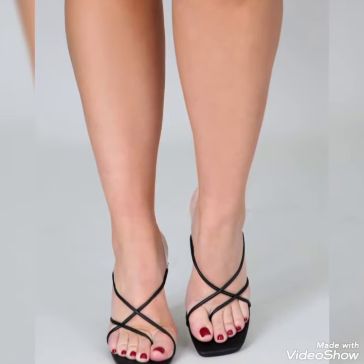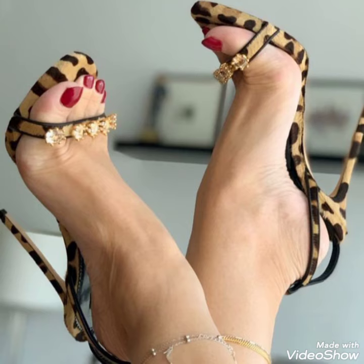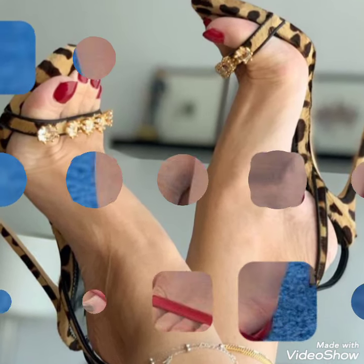Hello friends, welcome back to my YouTube channel, Tendi Fashion. Today my video is about the most stunning and very elegant designs of open-toe high sandals.